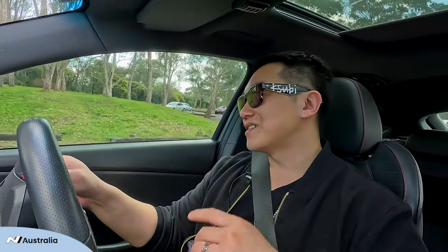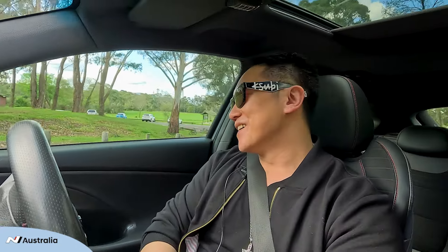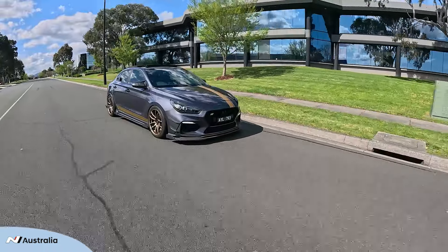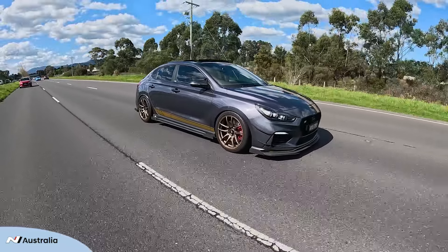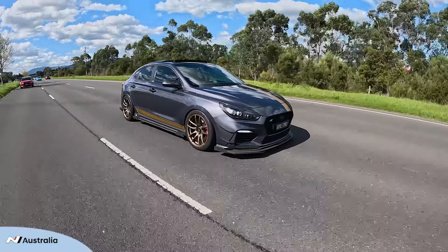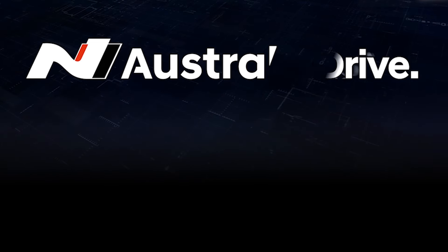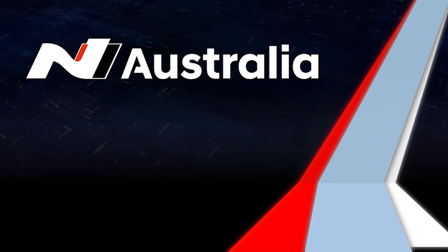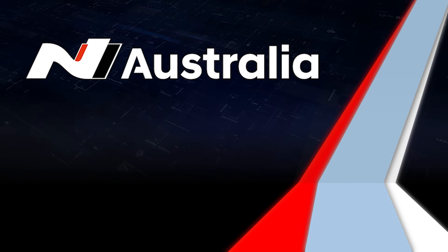If there was one road I want to drive around the world it would definitely be the Nürburgring. Every single time my wife gets in the car she's a little bit scared, obviously. But if I can drive the Nürburgring that'll be the best experience — the ultimate experience.